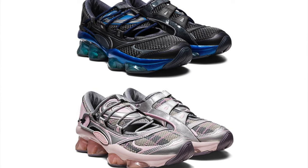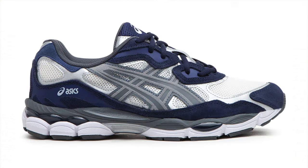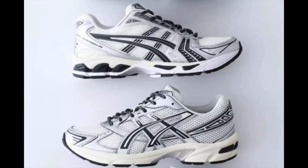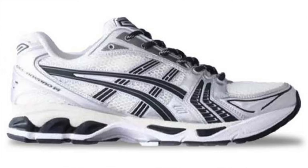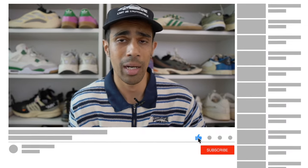Asics right now has a lot of momentum as a brand. Not only have they had excellent general release colorways, they've also been killing it with collabs. They released a new model this year called the Gel NYC, which has gotten a lot of popularity for its comfort and looks. There's also an upcoming Kith collab on the Gel Kayano 14s in a pretty similar colorway, and an even more interesting collaboration with Unaffected, a Japanese brand. It's shaping up to be a very strong year for Asics. If you found this video useful, hit that subscribe button — I drop at least two to three videos every week, and you can find links to my social media and sneaker podcast in the description.